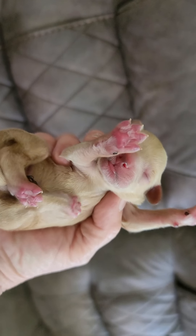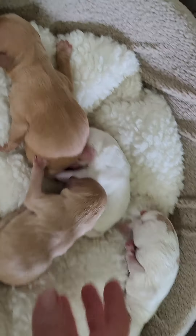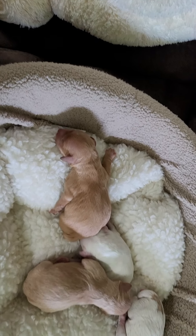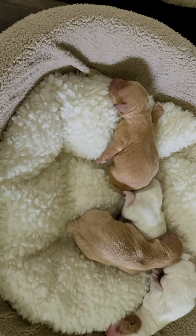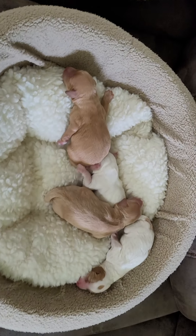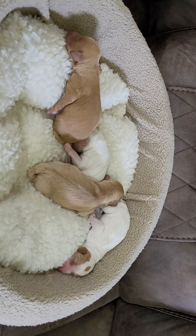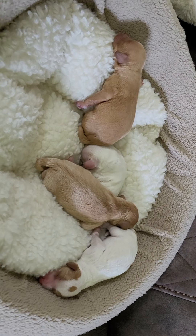For the birth weights: three of them are eight ounces, so all three boys are the exact same weight. The little girl is the smallest — she's only 6.5 ounces, so she'll more than likely be a little bit smaller. It's a beautiful cavapoo litter and they will be ready on November the 11th.